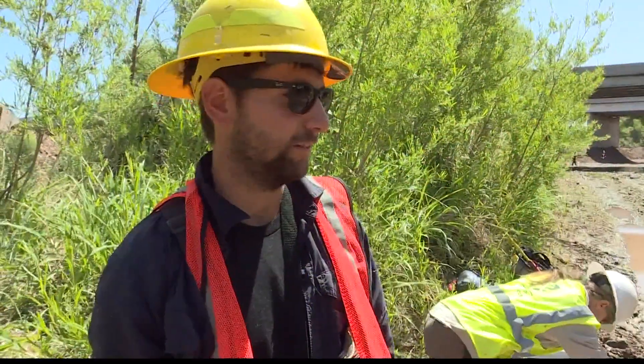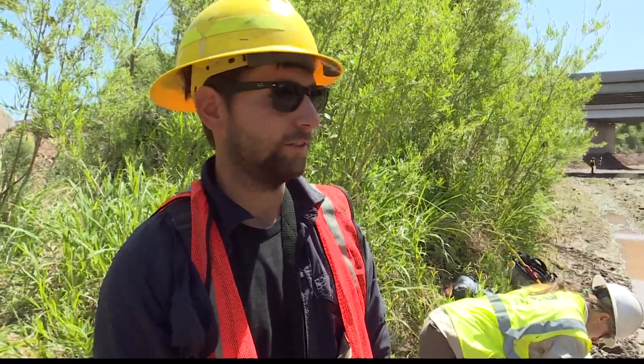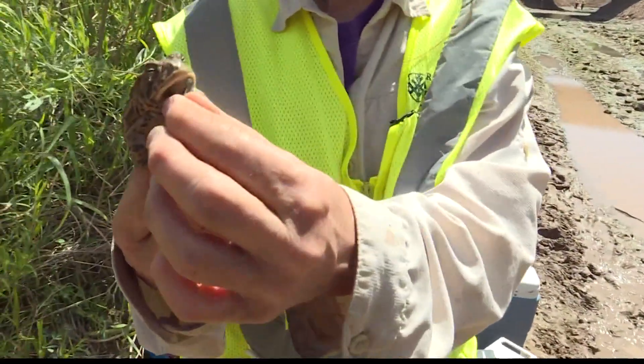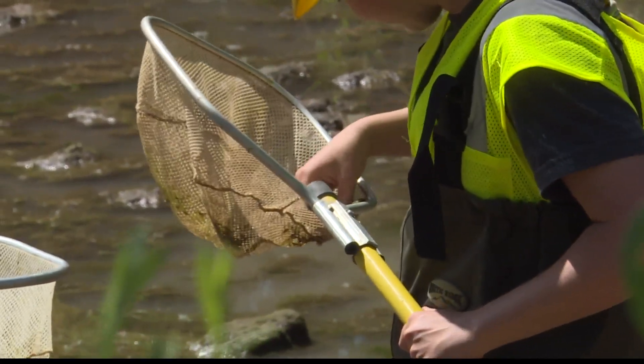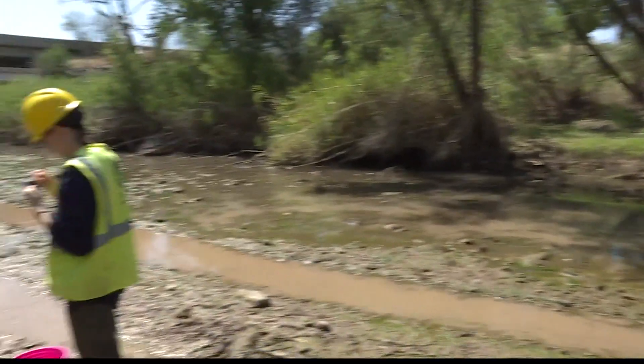It's a bit of a fish salvage and we're catching everything in terms of inverts, fish. We also have toads, lizards, anything we can catch. We're moving them away from the construction site in order to get them somewhere safely.